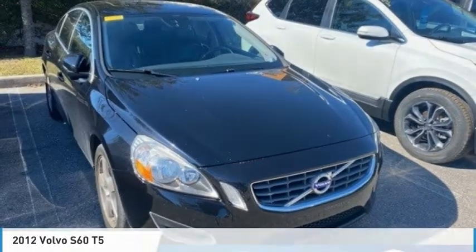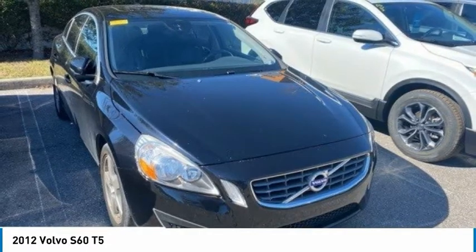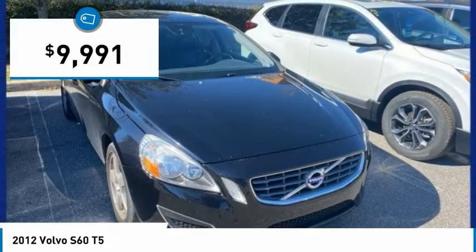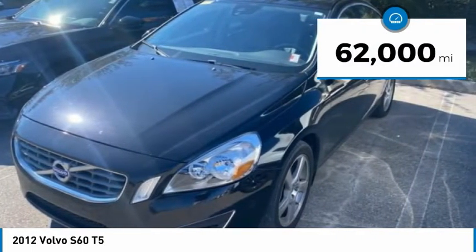Love the 2012 S60 — downright shameless with the affectionate shows for curves. This Volvo S60 is waiting for you and is priced below $10,000. This vehicle has less than 65,000 miles.